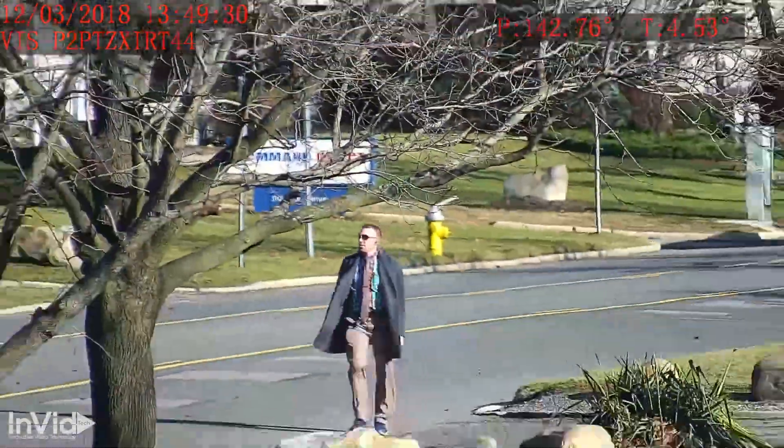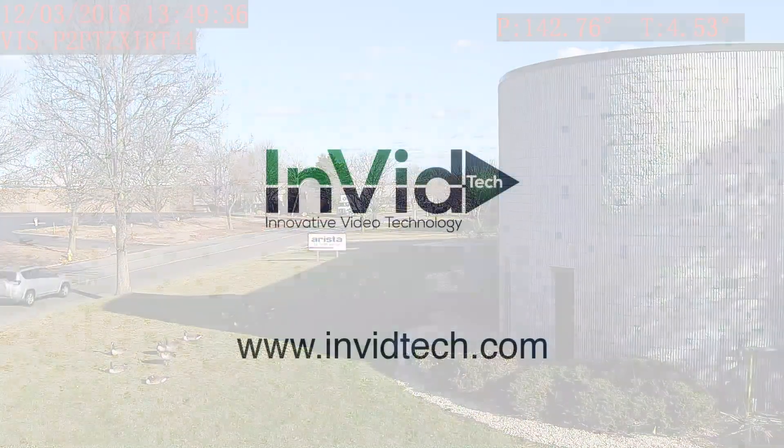There are many applications to utilize this camera from Invitec. Contact us today for more information.